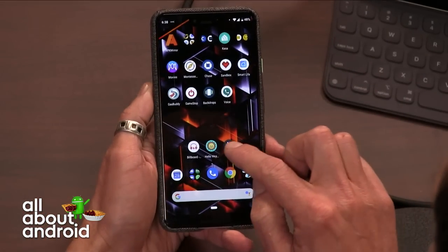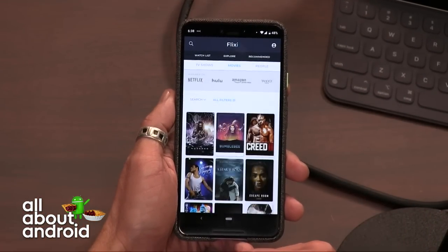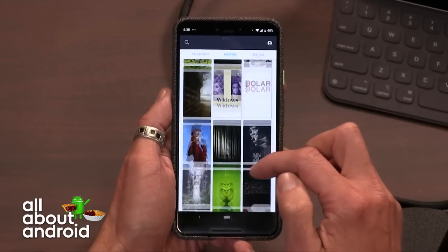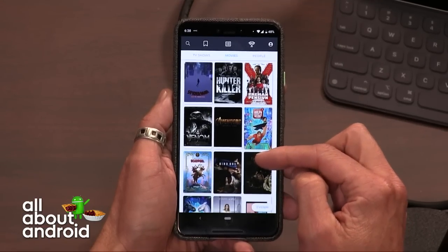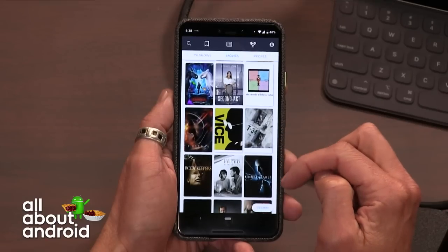Flixie is the app I'm bringing to the arena today. It's free in the Google Play Store. There are other apps out there like Just Watch that I've used in the past, but Flixie is brand new and it's got a great interface. It makes it really easy to not only find where things are streaming, but also helps you stay on top of the stuff you want to watch and reminds you when it's coming out.